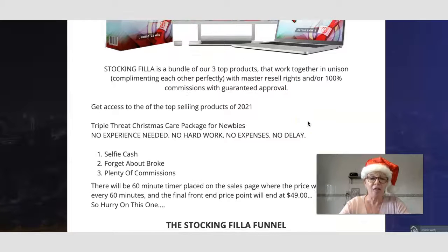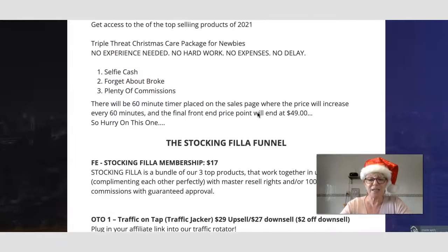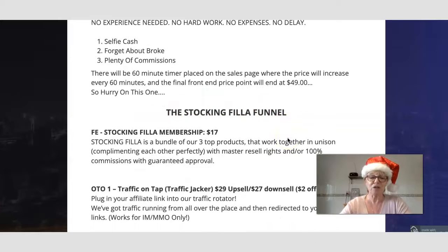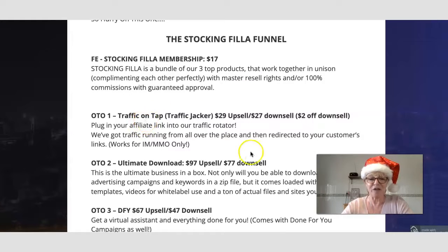The three products are Selfie Cash, Forget About Broke, and Plenty of Commissions. There's a 60-minute timer on the sales page when it goes live, meaning the price rises every 60 minutes, capping at $49. So you'll want to move quickly. The front end of the Stocking Filler membership is $17 and includes three top products that work together.